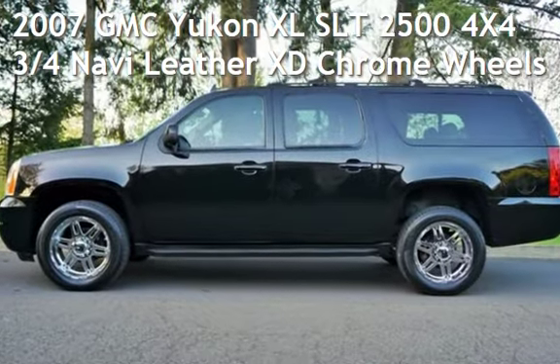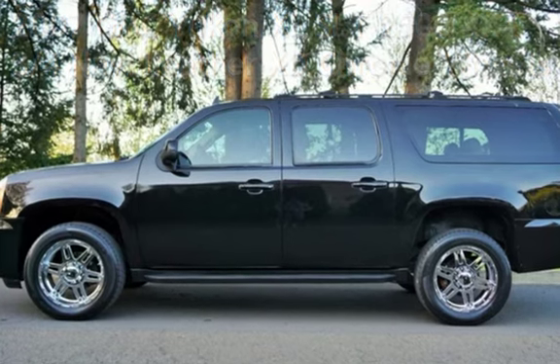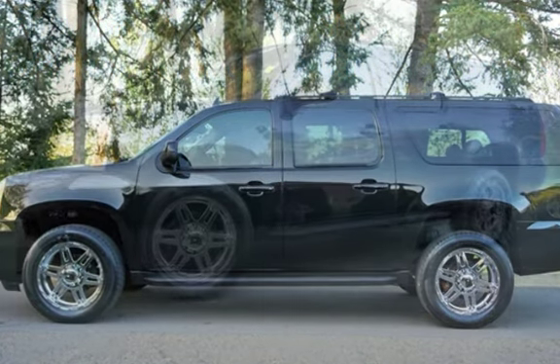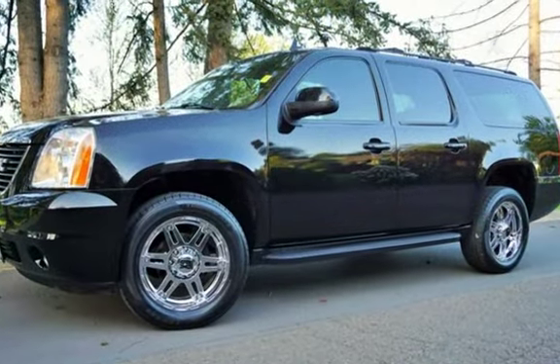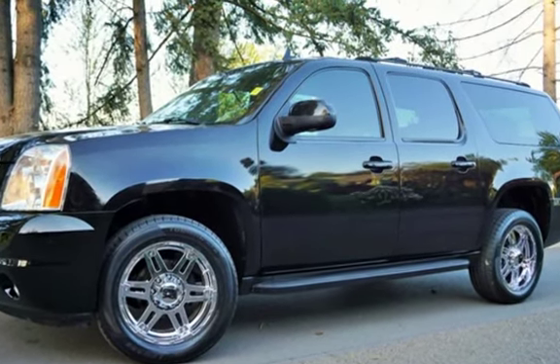Check out this pre-owned 2007 GMC Yukon XL SLT 2500 4x4. This 4-door SUV has an 8-cylinder, 6.0-liter V8 engine, with 4-wheel drive, and an automatic transmission.